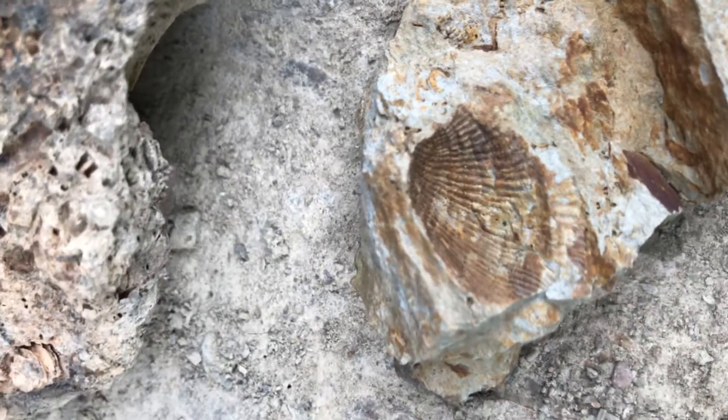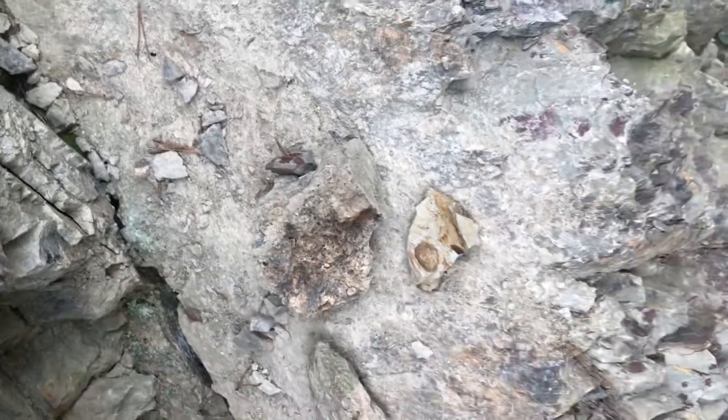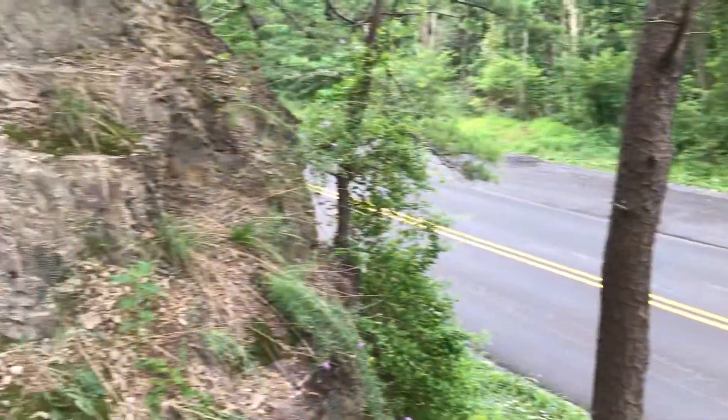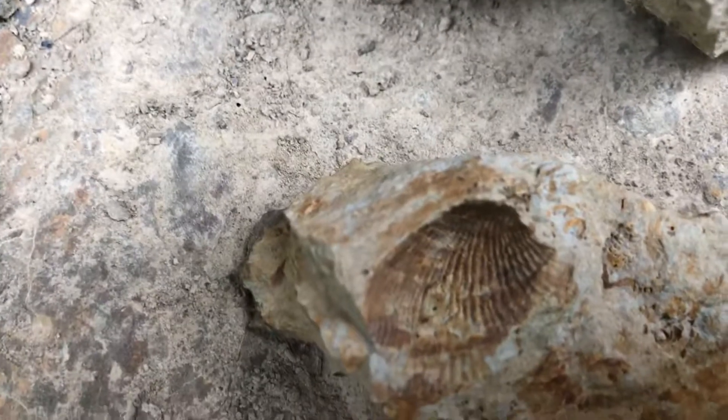Hey folks, Jesse here from Digging Appalachia. Today I'm in Virginia hunting fossils — just somewhere out in the middle of nowhere. We're driving from South Carolina to Pennsylvania and decided to stop at a road cut, and this is kind of what I'm finding already.